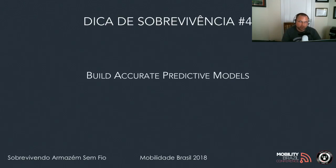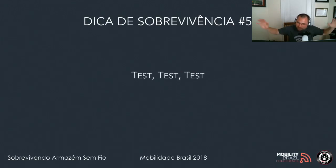Survival tip number four: build accurate predictive models. I cannot stress enough how important this is. The number one mistake I see is people not having enough information put into the predictive model to build it accurately. It may look great on paper but perform very poorly for the end-user device. Survival tip number five: test, test, test. Test your design, test your predictive, test your AP and antenna combination, test everything — and when you get tired of testing, go test more.